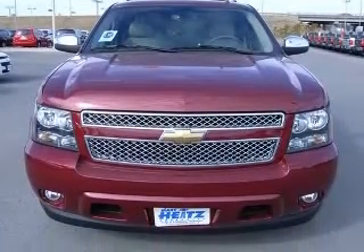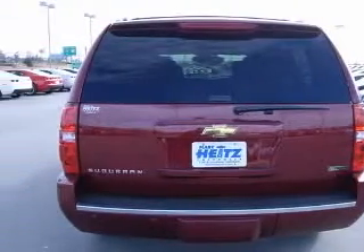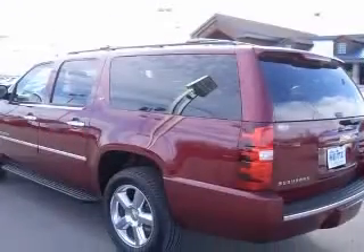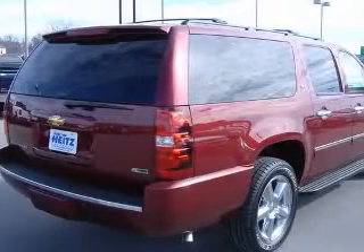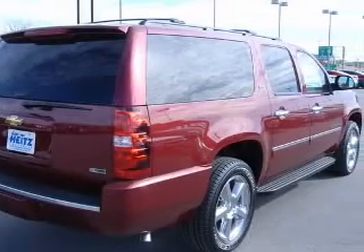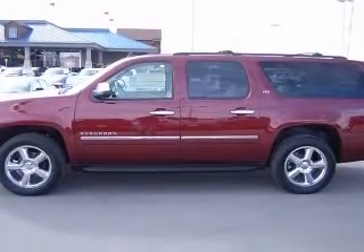This vehicle has a red jewel tint coat exterior and includes the following options: four-wheel ABS brakes, eight-way power adjustable driver's seat, adjustable pedals, power air conditioning with dual-zone climate control, audio controls on steering wheel, Bluetooth, clock, radio, and compass.